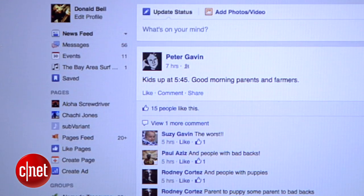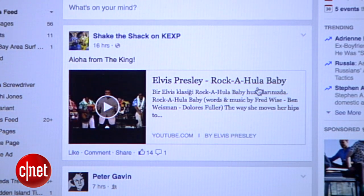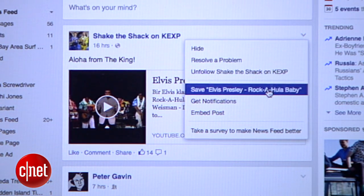Now, if you're back on your computer, head over to Facebook and you should see a new icon in the left column called saved. And while you're here, you'll notice that you can also save articles from the desktop version of Facebook by clicking in the corner of the post.